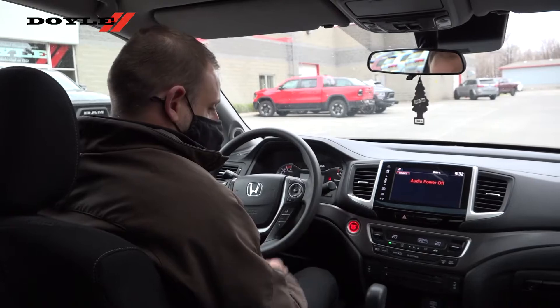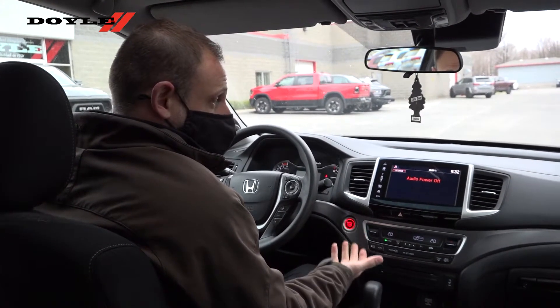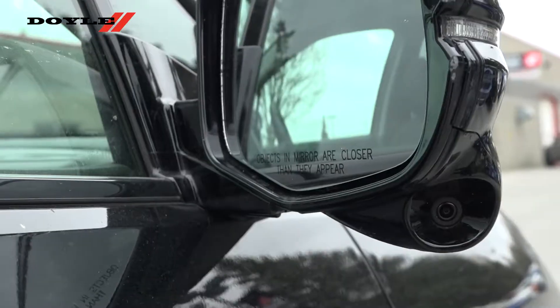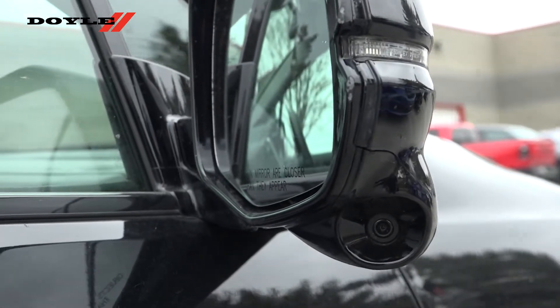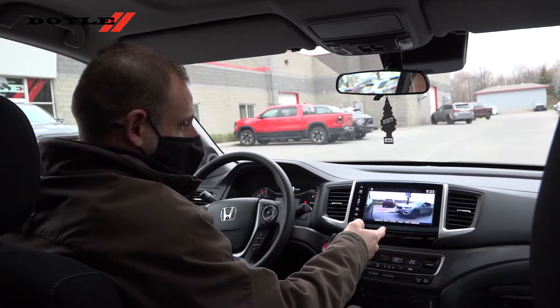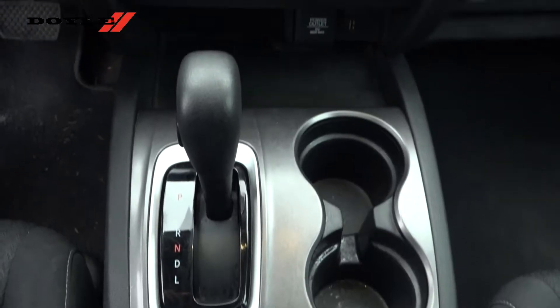What's really nice about the interior is you've got heated seats, factory remote start, and a sunroof up top. It's also really cool — there's a blind spot camera on the passenger side, so when you put your signal light on, it shows you what's beside you facing backwards on the passenger side.